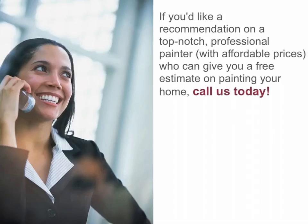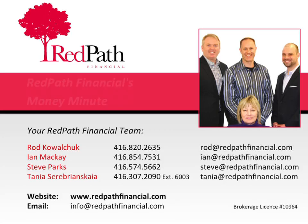If you'd like a recommendation on a top-notch professional painter with affordable prices who can give you a free estimate on painting your home, call us today. Thank you for tuning into this episode of Red Path Financial's Money Minute. If you have any questions or comments, please call your Red Path Financial team today. You can reach Rod at 416-820-2635, Ian at 416-854-7531, Steve at 416-574-5662, and Tanya at 416-307-2090, extension 6003.